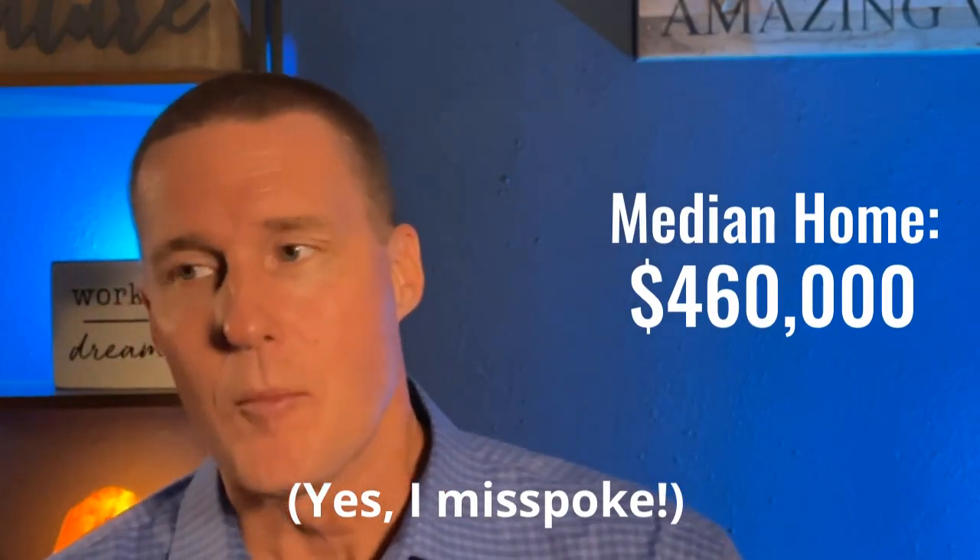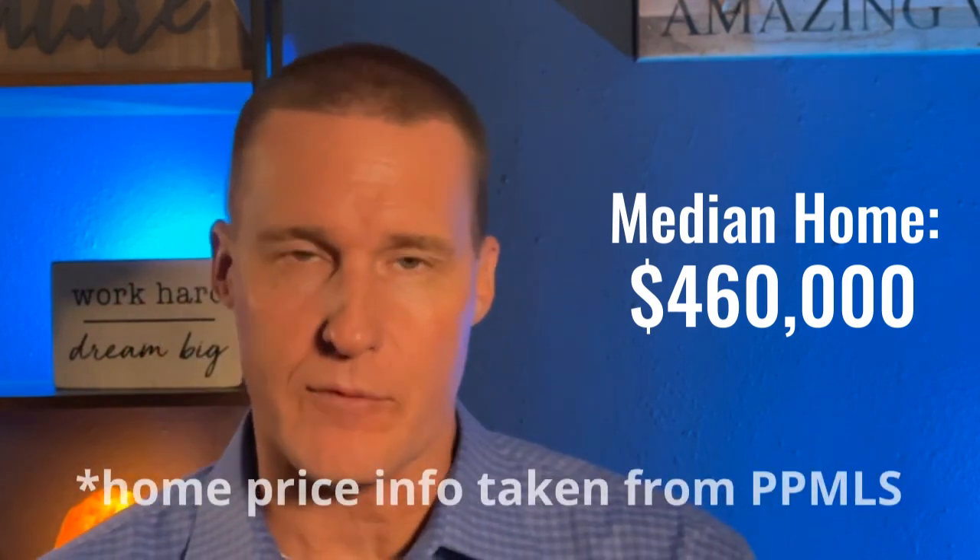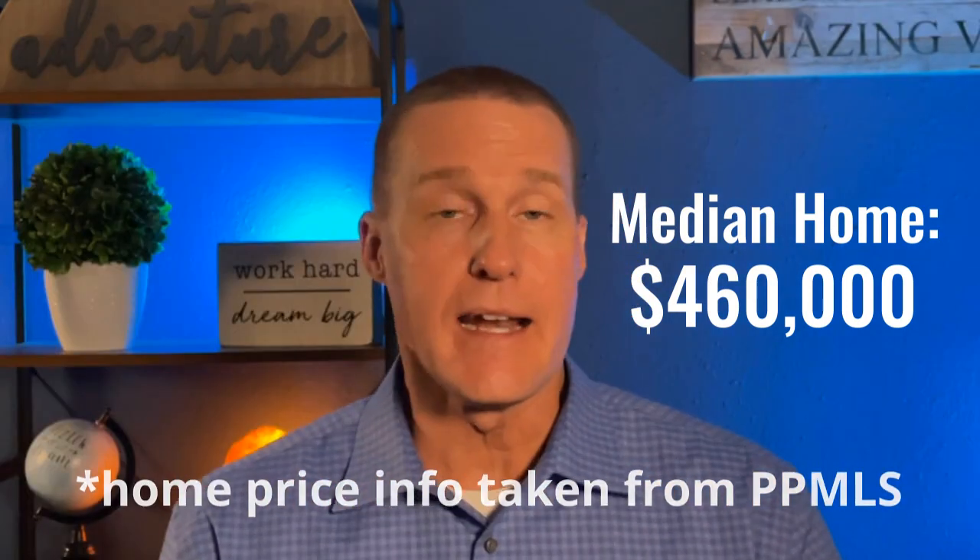The median home price here in Colorado Springs is $400,000. That's pretty high comparatively. It depends on the part of the country and the metro areas, but we're well below several cities in certain states and well above the national average overall — again, 10% higher when it comes to housing.